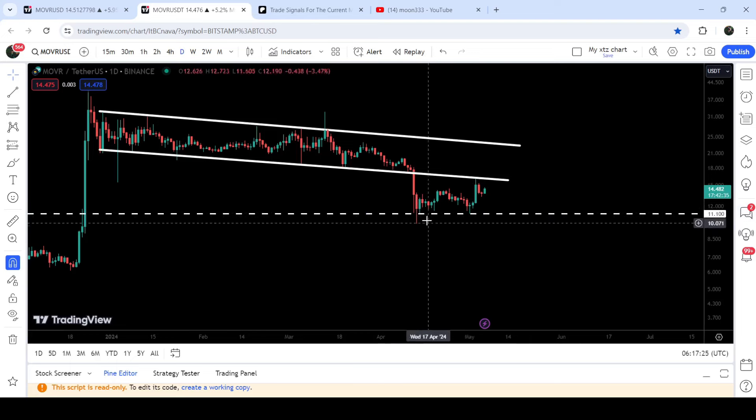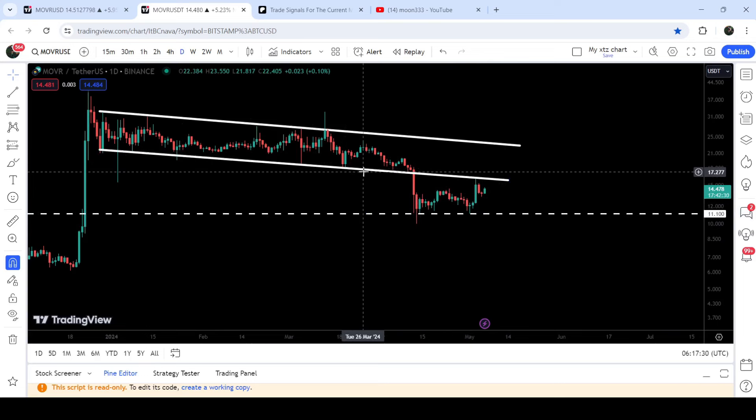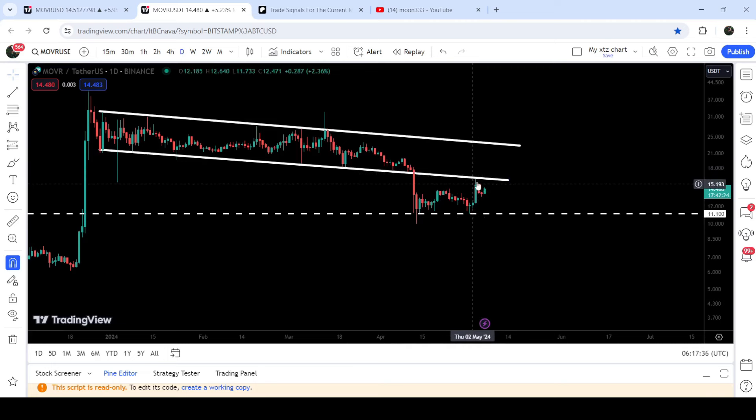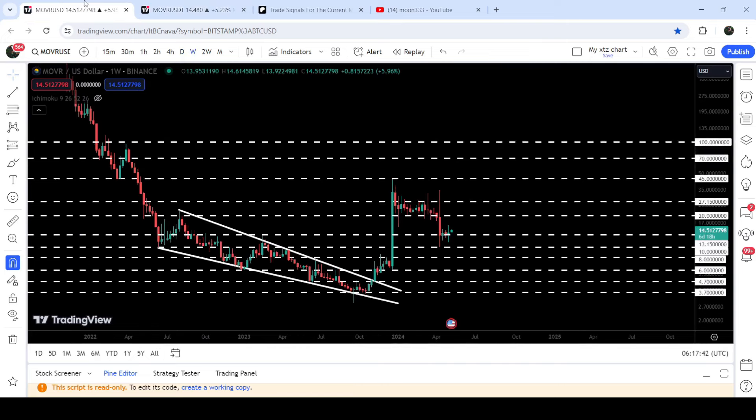The price line is not breaking down this support. You can see that now the previous support of the channel is working as a resistance for the price. We had a rejection here by this resistance, and now the price is still moving very close to this resistance. In today's video we will analyze this move.